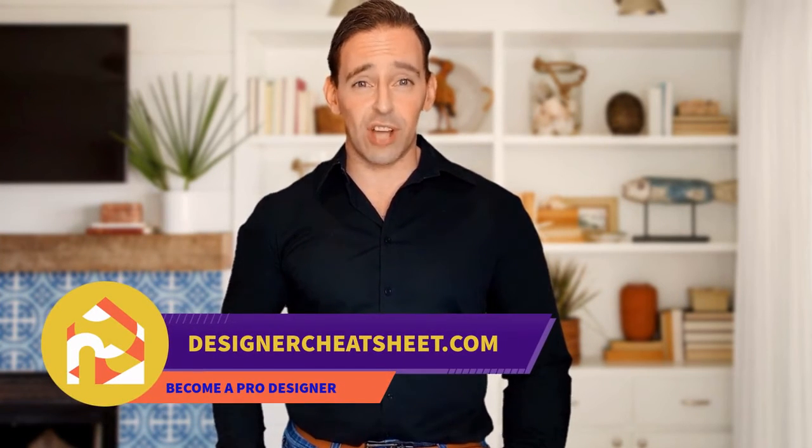Do you want your friends to be impressed by visiting your place? We have taken the most important aspects of interior design and condensed them into a free cheat sheet for you. Check out the free designer toolkit on our website, designercheatsheet.com.